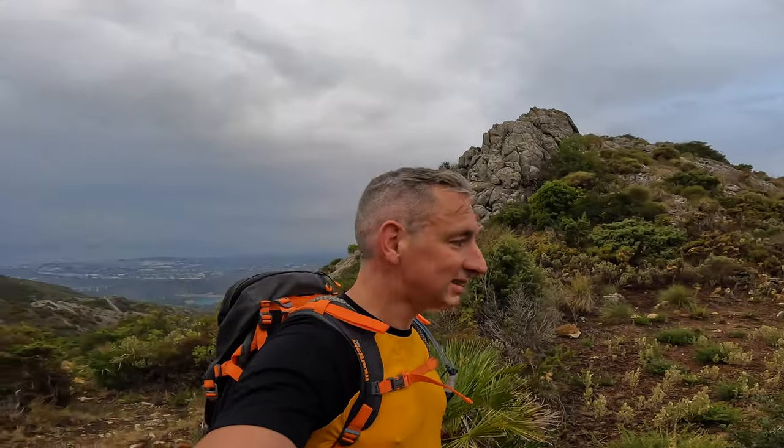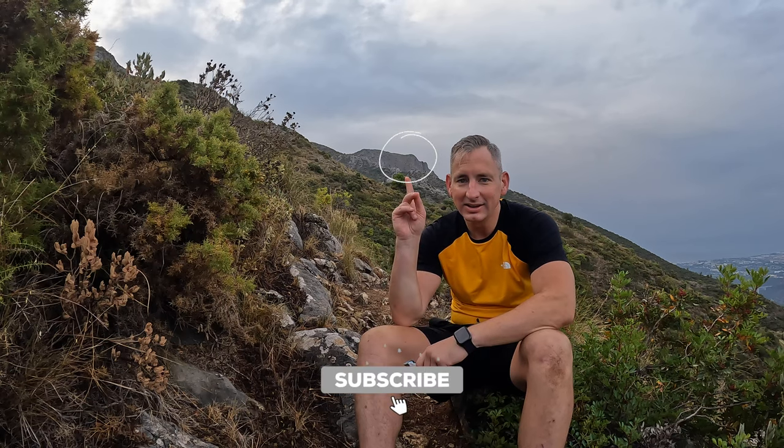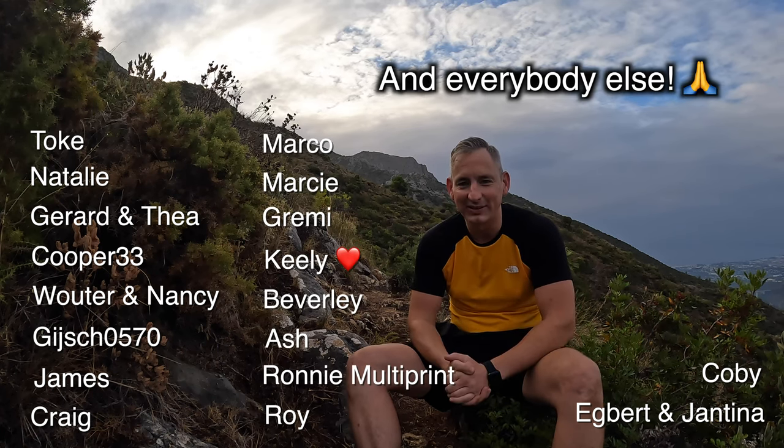Pretty cool rock formation right behind us. First real break — you can see our peak, La Concha. I've actually never seen it from here, it looks pretty sick. I want to thank a few people: Hadley, I borrowed this camera for my first four or five videos — he has his own YouTube channel, Right for Life, check the link in the description. Also thanks to Toke, Nathalie, Gerrit and Thea, Koopa, Gijs — they always watch and share my videos on Facebook. My parents, James, Craig, and many more. Thanks to all of you. I haven't even had time to eat my protein bar yet, but I'll do that on the way — vamos!